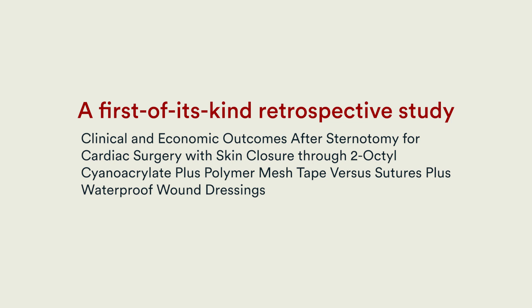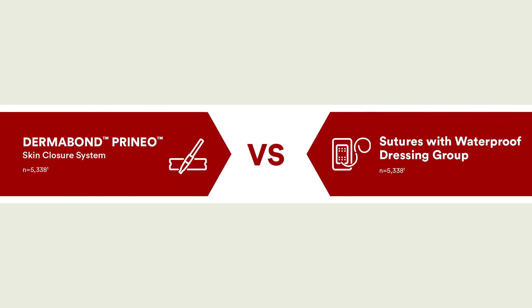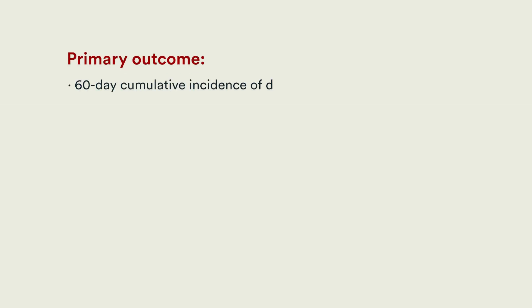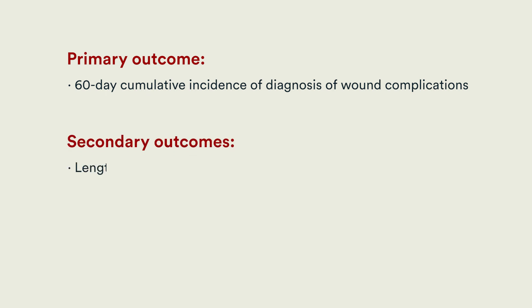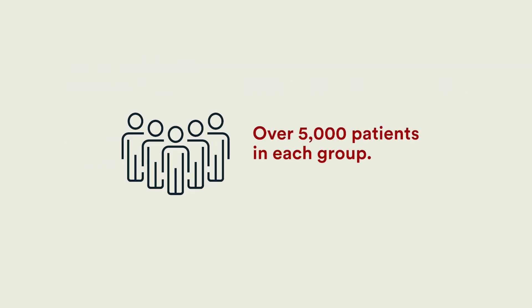Investigators designed a study to see if hospitals could improve economic efficiency without compromising outcomes by using the Dermabond Prineo system instead of traditional closure following sternotomy for cardiac surgery. The primary outcome was diagnosis of wound complications, including infection or dehiscence. Secondary outcomes were length of stay, readmission, re-operation, discharge to home, and costs of care during hospitalization.